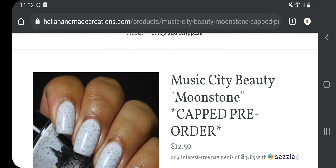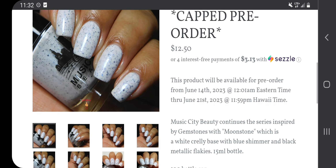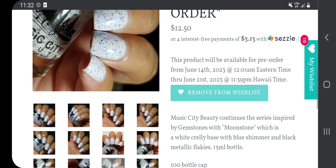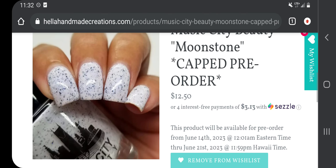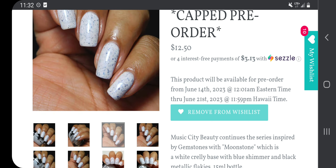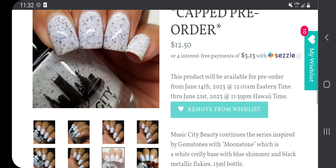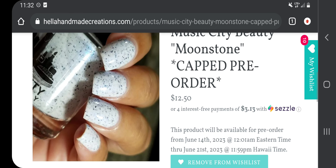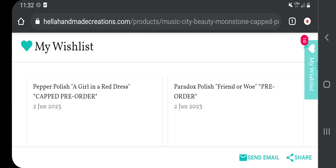The next one is from Music City Beauty: Moonstone, $12.50, 100 bottle cap. Music City Beauty continues the series inspired by gemstones with Moonstone, which is a white crelly base with blue shimmer and black metallic flakies. I don't have anything with a blue shimmer, but I do know I have a white with black flakies already. This one could get vetoed, but because it's a white crelly I'm drawn to it — I think it's too cute.